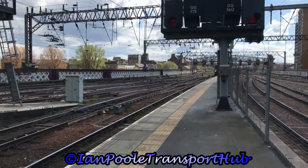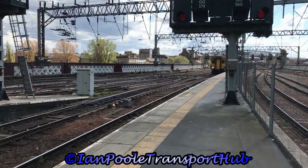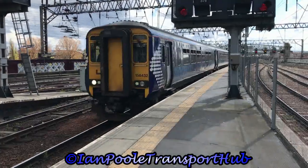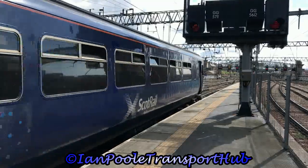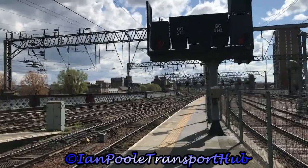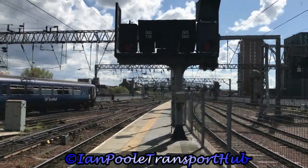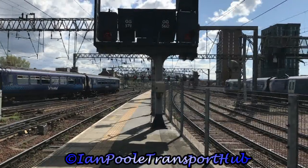Terminating with a ScotRail service off of Barrhead is 156-432. Departed at the same time: 380-002 and 156-437 and 156-514, working the 1448 ScotRail service to Largs and the 1447 ScotRail service to East Kilbride respectively.